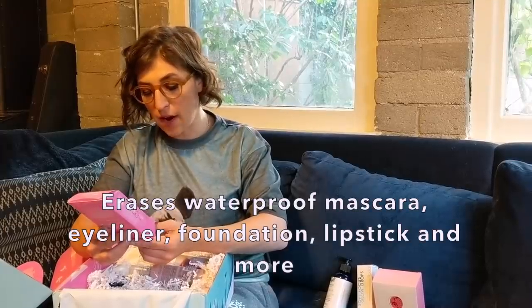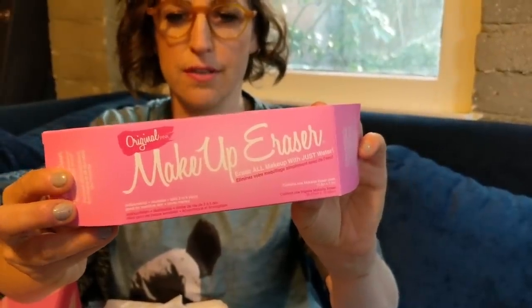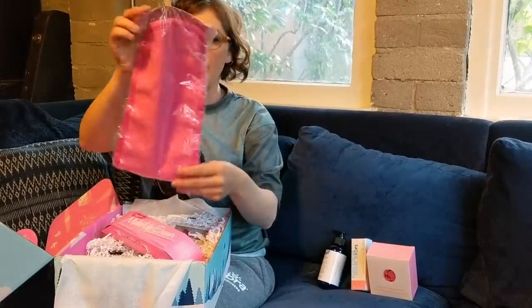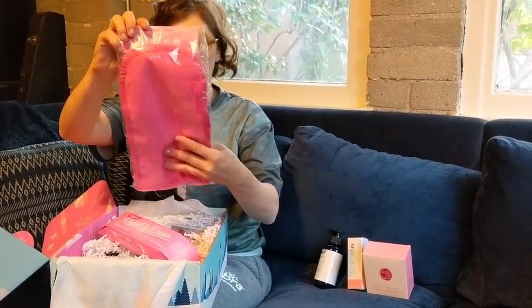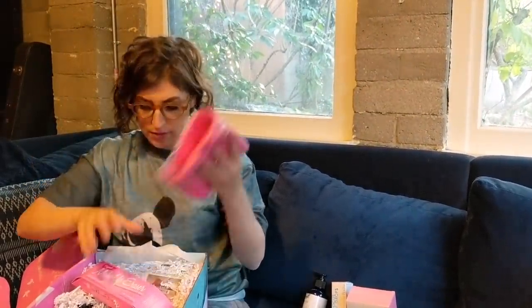This is a makeup eraser. Lasts three to five years — better than my last relationship! It erases waterproof mascara, eyeliner, foundation, lipstick, and more. It's pink. Bye-bye makeup wipes forever. This is like an environmentally really smart thing. Wash it first. This is awesome.